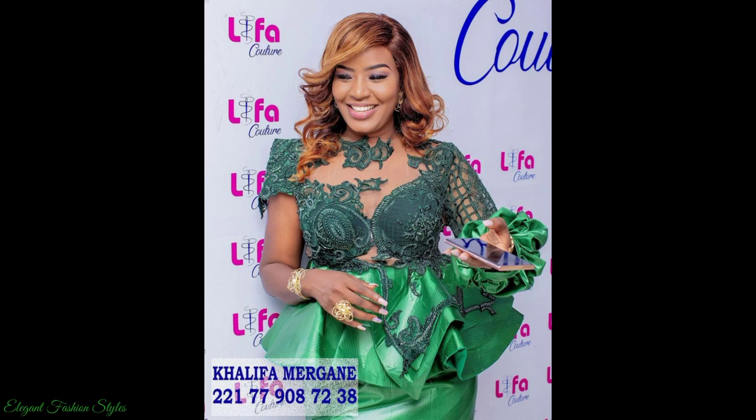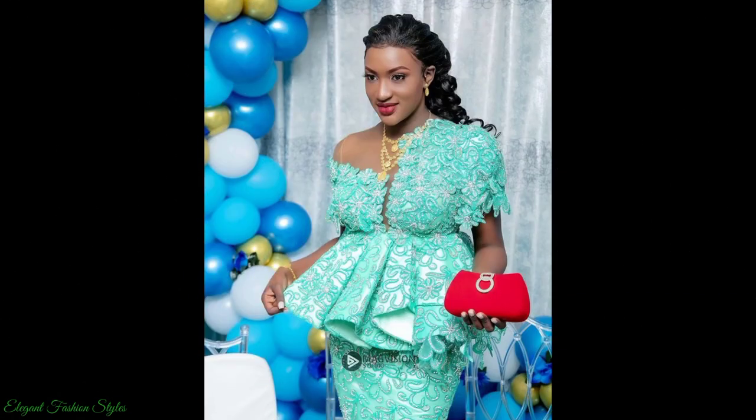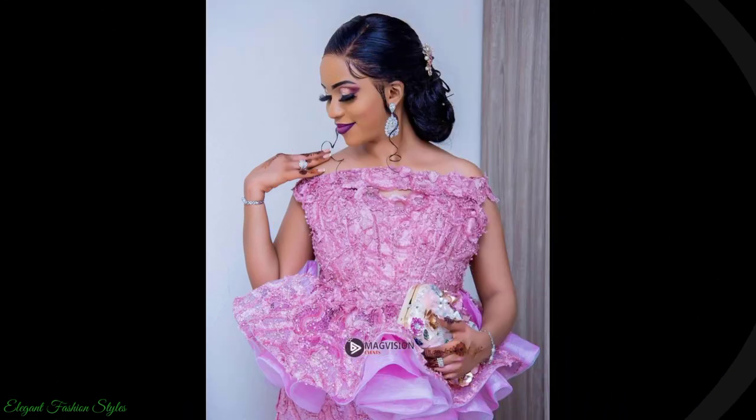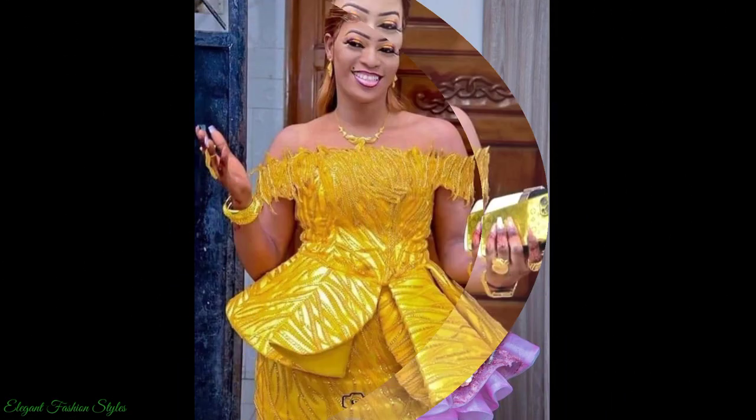These styles are perfect for weddings, naming ceremonies, parties, religious celebrations and many more special occasions. The designers have taken their time to design and sew these dazzling crystal and rhinestone embellished peplums intricately and marvellously.